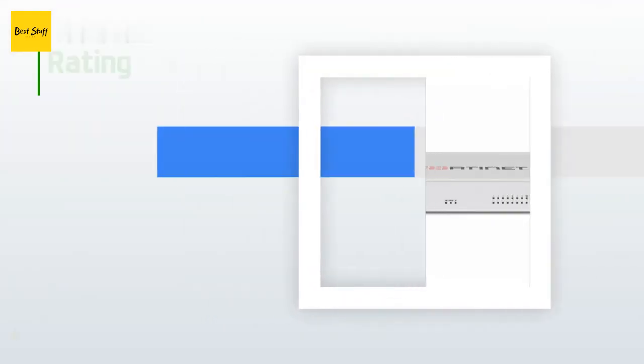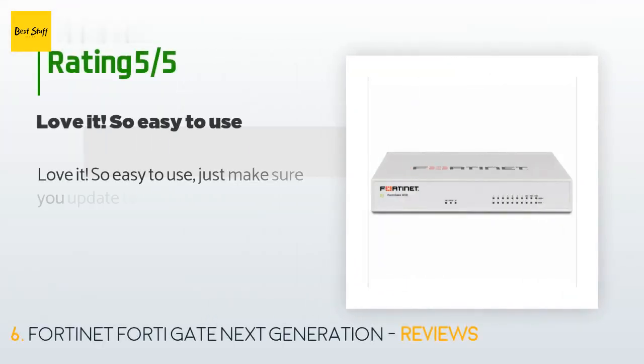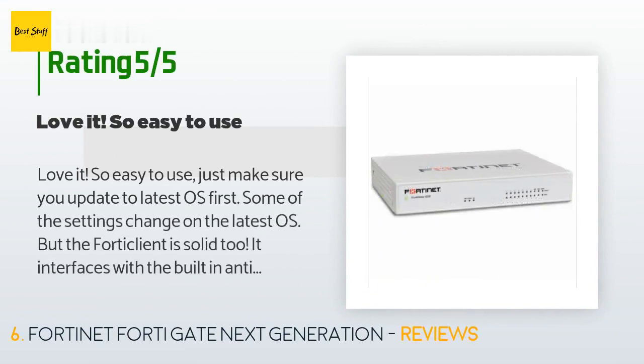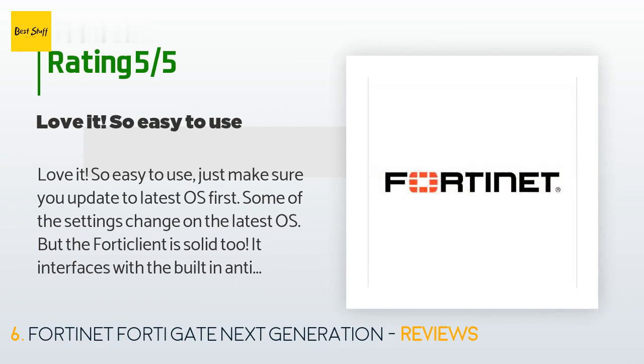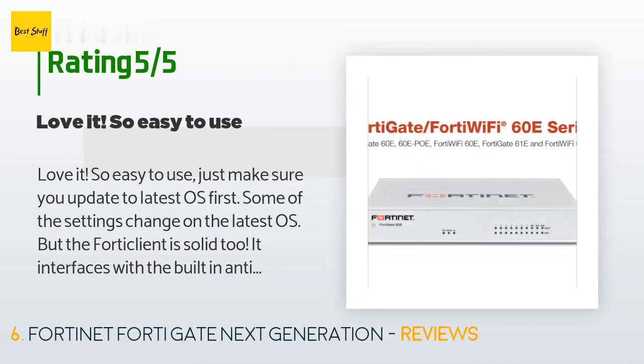There are 35 customer reviews for this product, with an average rating of 5 stars. A customer said: Love it! So easy to use — just make sure you update to the latest OS first. Some of the settings change on the latest OS, but the FortiClient is solid too. It interfaces with the built-in antivirus on the firewall, and the VPN client works pretty solid — you very rarely get disconnected.